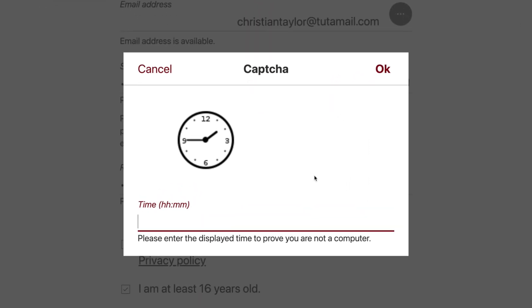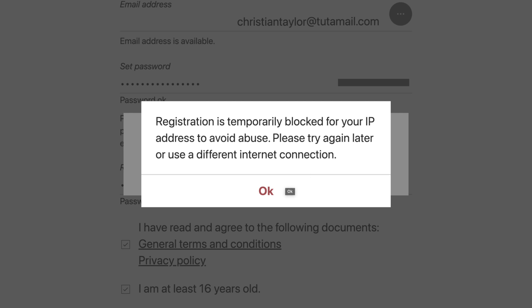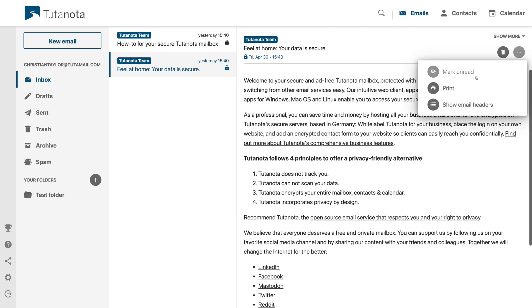I had some trouble with the Tutanota signup process — I could not seem to get past the analog clock CAPTCHA. I'm horrible at reading analog clocks, and I failed just a couple of times trying to remember which hand is the hour hand and which is the minute hand, and that resulted in my IP address getting banned from Tutanota. I had to wait a whole day to register, and the next day I was told I had to wait 48 hours for my account to be approved. Once you are able to log in, you're greeted by a simple online interface. It's even simpler than StartMail, to the point that it's too simplistic — little things like checkboxes to select multiple emails and the ability to send an email to a folder are missing.